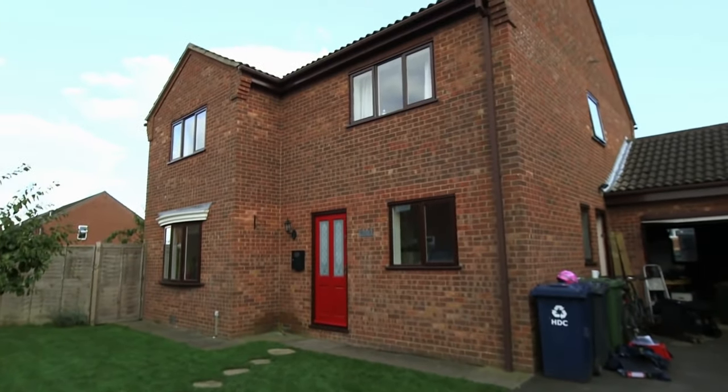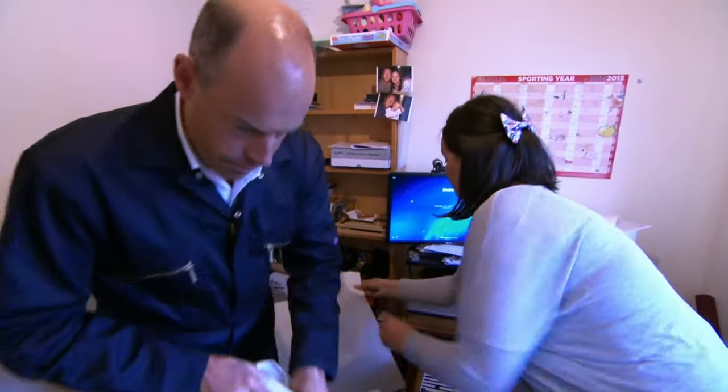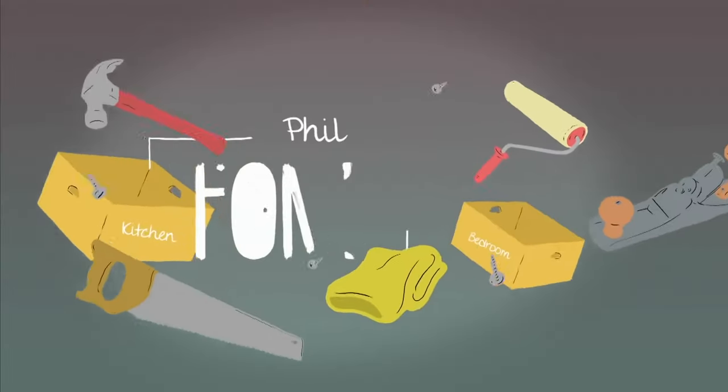You've just bought your new home, contracts have been exchanged, and time is ticking down to your big day. I'm here to show you how moving house doesn't have to move you to tears.